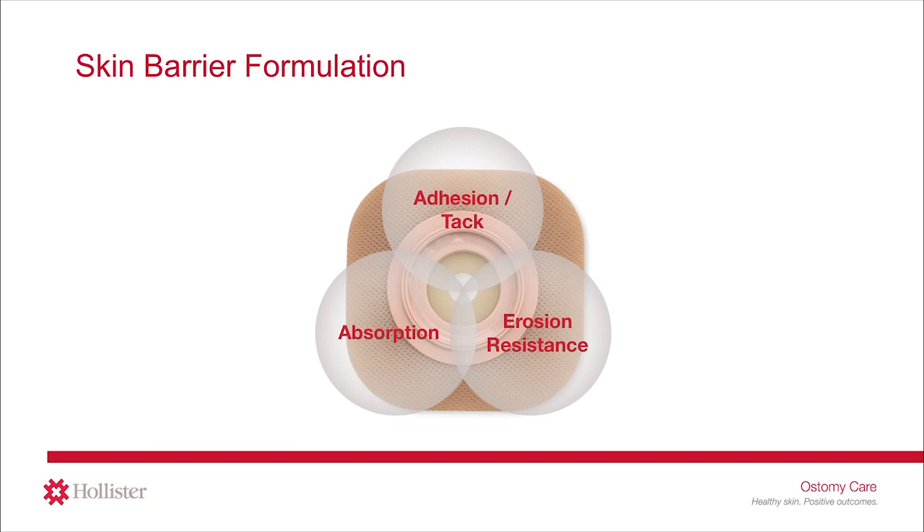Different skin barrier formulations are available to serve different needs. For example, some with gentle adhesion for delicate skin or for more frequent changes, or some with the ability to absorb liquid slowly to help improve wear time for people with more liquid stoma output.